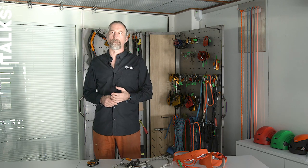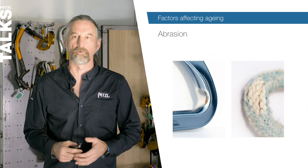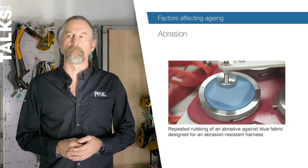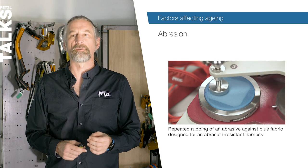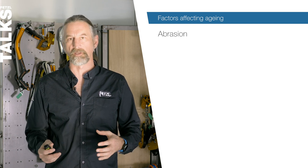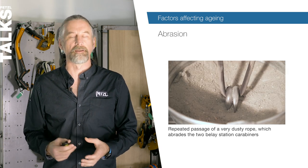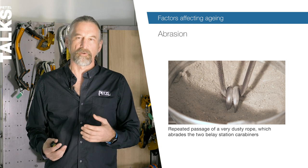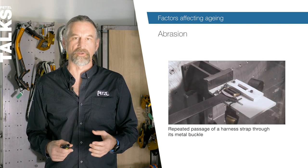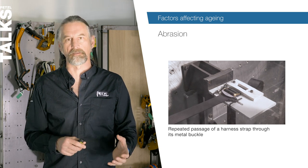Abrasion concerns both metallic items and textiles or plastics, and we're exposed to it all the time. Here's how we test our products for abrasion resistance. It can occur due to three different reasons: against aggressive surfaces such as rock, concrete, trees or sharp edges — including I-beams, structural steelwork or a sharp flake of rock; against another item of PPE such as a connector, rope or sling rubbing against another element; or textile against textile, like leg loops on a harness.